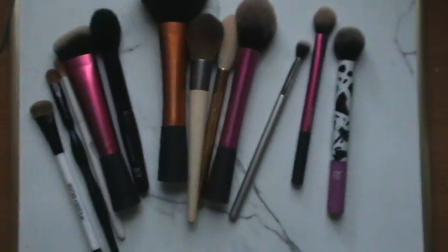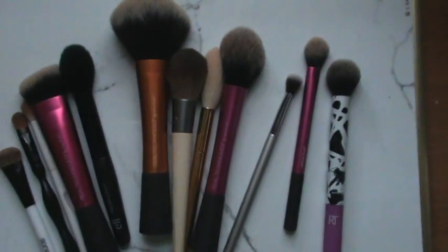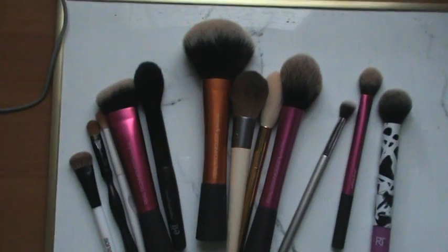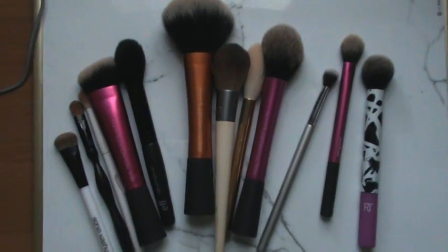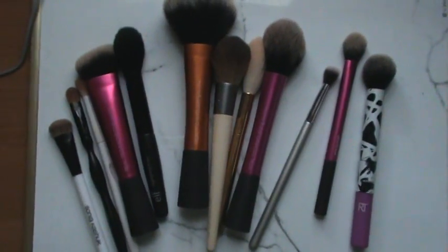Alright guys, so those are my favorite brushes. Let me know if you liked this video or if you'd prefer me to stick to just makeup stuff and not brushes if that bores you. Let me know. Thank you so much for watching — I'm going to link some other videos, don't forget to subscribe, and I will talk to you guys in my next video.